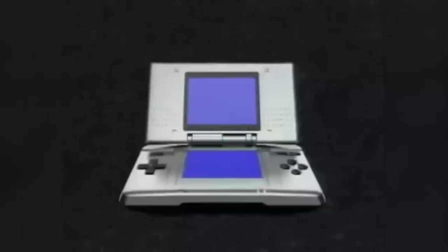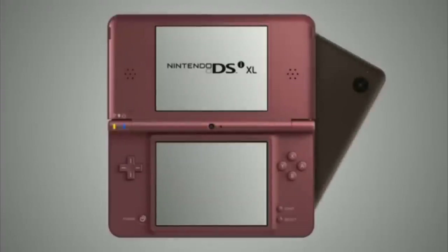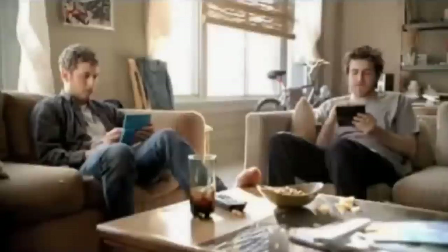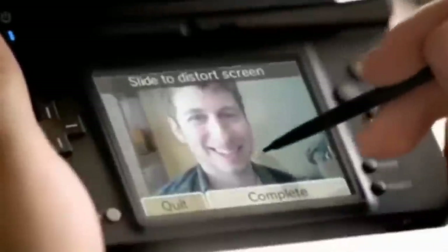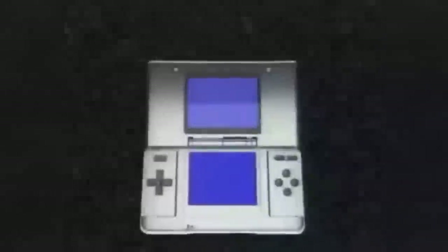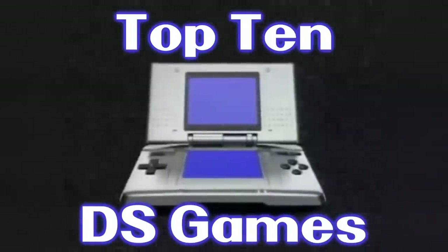The Nintendo DS started off alone, but soon a family of systems was born with the arrival of the Nintendo DS Lite, the Nintendo DSi, and the DSi XL. I haven't played the Nintendo DS as much as other game consoles, but I still want to talk about my 10 favorite games out for it. I'm Nico, and here's my top 10 Nintendo DS games.